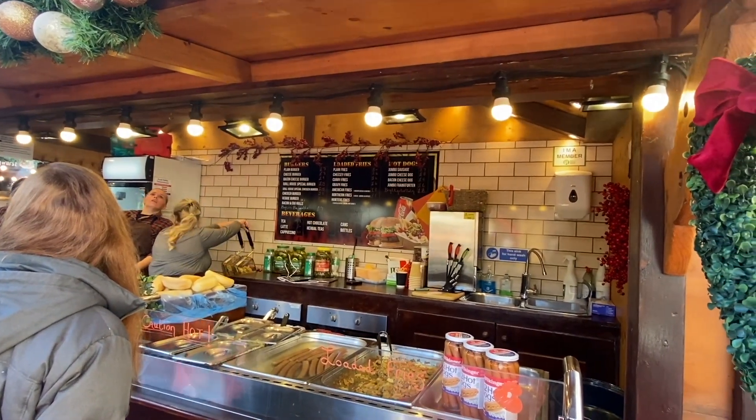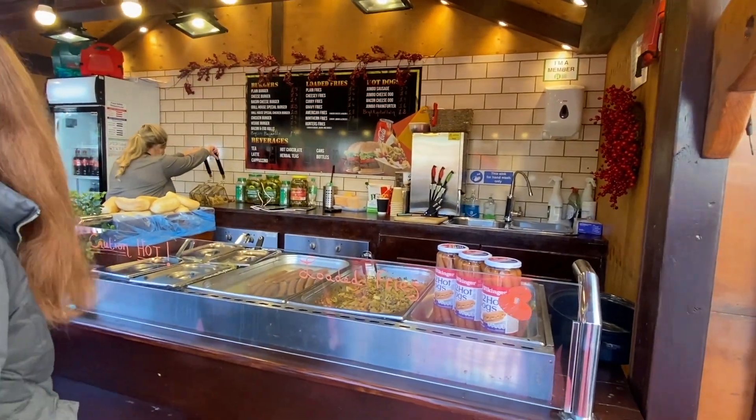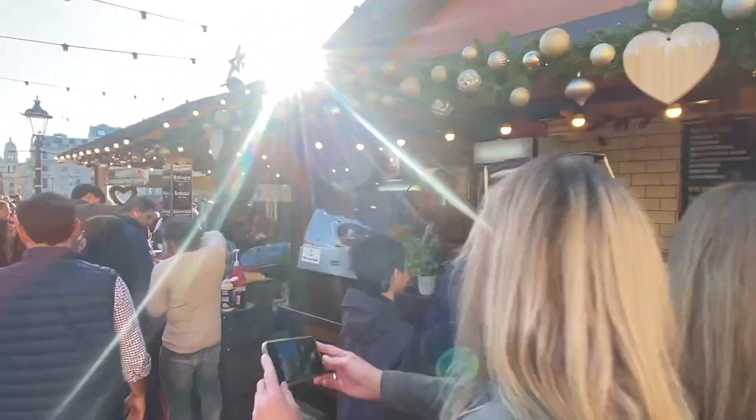Burgers, bacon, cheeseburgers, chili house special burgers, jumbo sausages, jumbo cheese dogs. Frankfurters are always popular at the Christmas market. Now let's see what they've got over here — there's a lot of people around, my lovelies. I thought London was quiet, but you see, everybody kind of congregates to this area anyway.